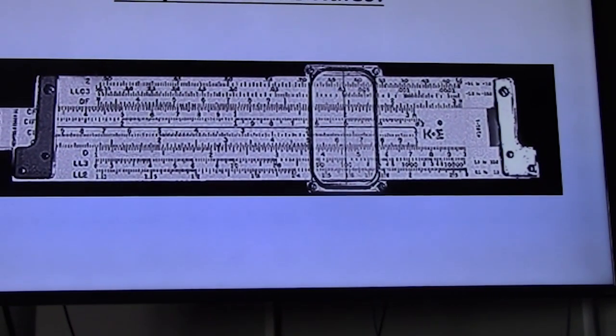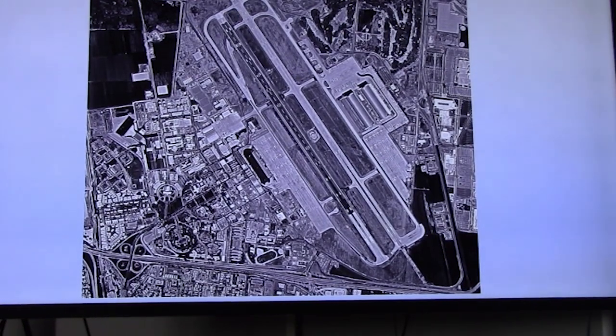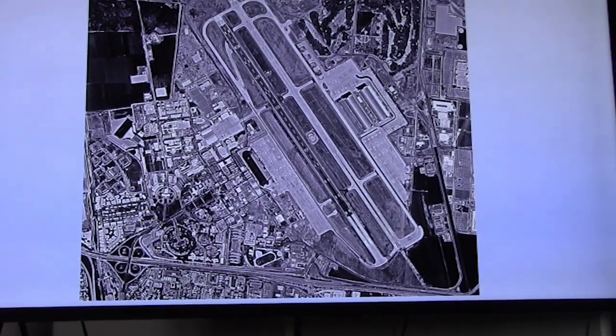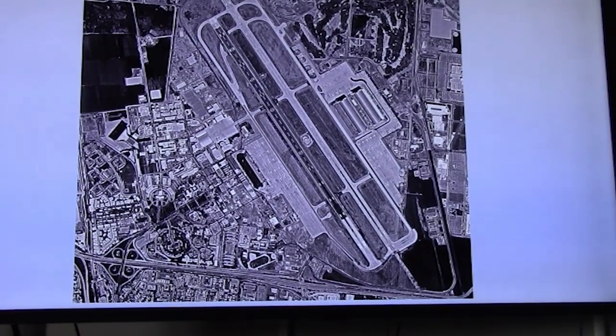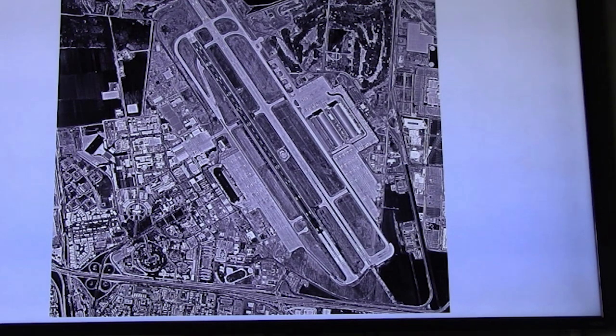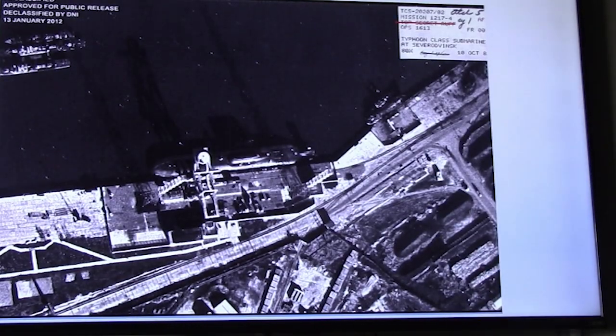I enjoyed using the slide rule very much. This is Moffett Field, right next to Sunnyvale, California, right next to Lockheed, where Lockheed integrated all the major components of the Hexagon system — namely the film, the camera system, the re-entry vehicles, etc.